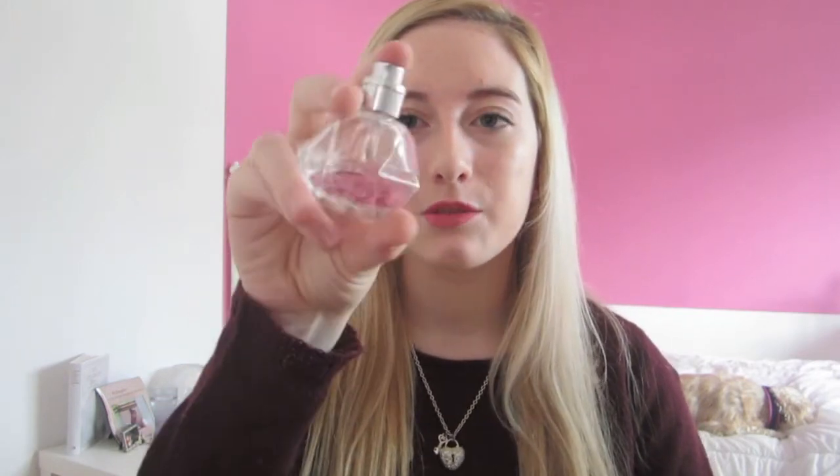Next thing, kind of random, is a bottle of perfume. I got this from Next in England — I think it's called Just Pink or something like that. It smells exactly like Katie Price's Stunning perfume, which is my favorite. Unfortunately I ran out and the bottle broke, so I got this one which is a perfect dupe for it. It smells very fresh, sweet, and girly.